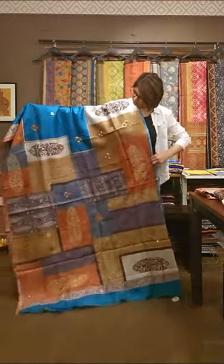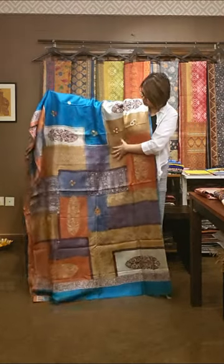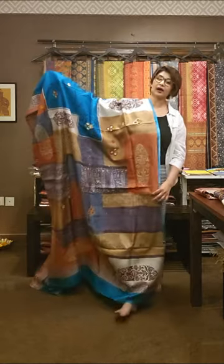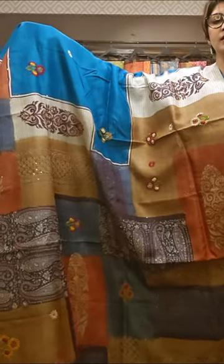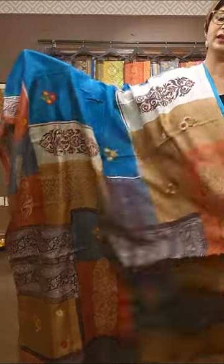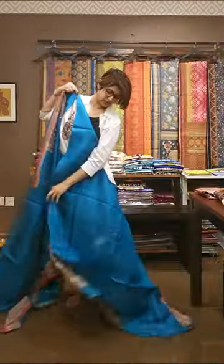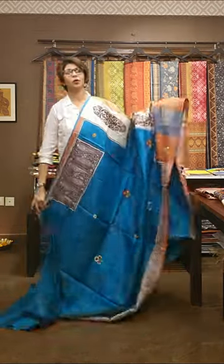Look at the pallu area of it. Is pe first print kiya gaya hai — lock print, hand block print. Uske oopar ye jo kaam hai, ye poora haat pe kiya gaya hai. This is the way the saree looks like — this is not patchwork, this is hand-done work. This is the pallu area, and this is the overall look of the saree. Blouse piece is plain, as the saree is having beautiful design all over.